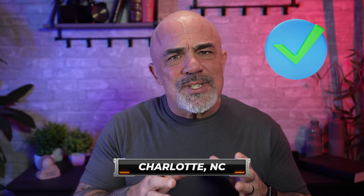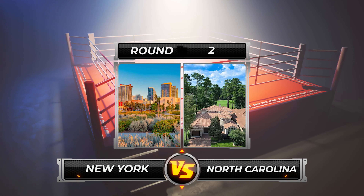So just on paper, on the stats alone, it sure seems like our Charlotte house is taking the lead. But the stats and the numbers aren't everything. Let's jump into round two: the exterior and curb appeal.